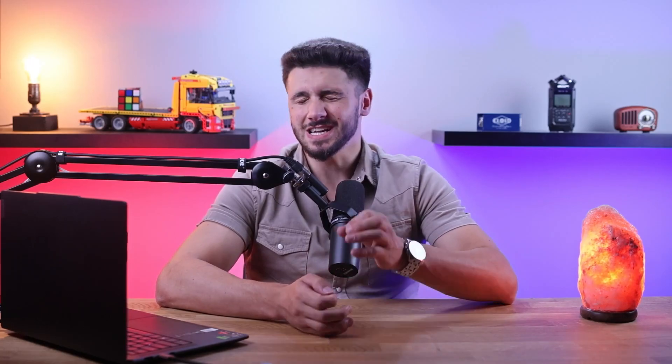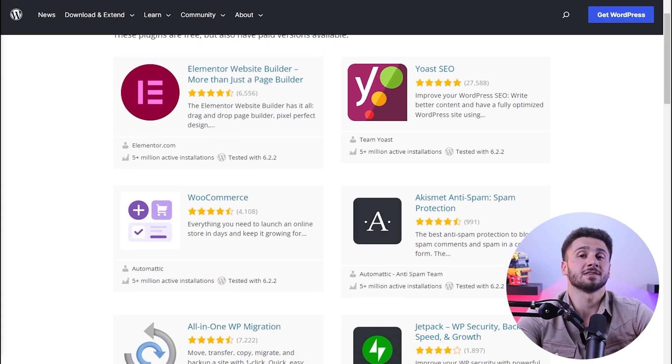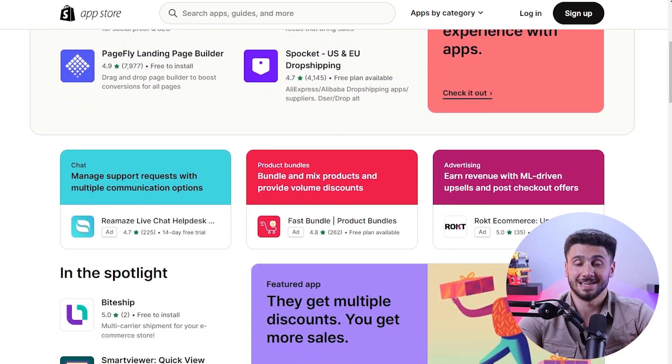WooCommerce offers a large set of e-commerce features, but many functionalities depend on the plugin you install. It provides core features such as payment gateways, inventory management, and shipping options, and with the vast WordPress plugin ecosystem you can add various extensions to enhance your store's capabilities. Shopify also offers a detailed set of built-in e-commerce features like security, payment gateways, inventory management, order fulfillment, cart abandonment recovery, and marketing tools. You can also extend your store's functionality with the Shopify App Store, which offers a wide range of apps and integrations.